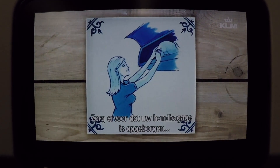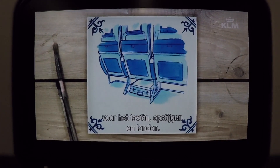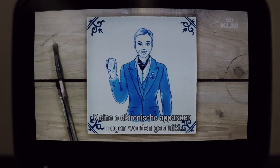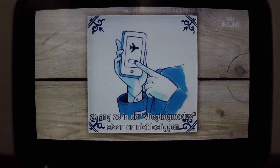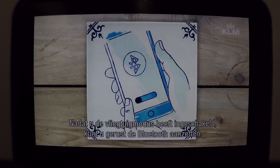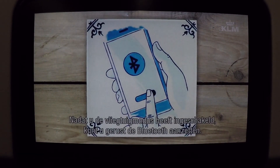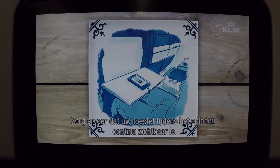For your safety, make sure your carry-on luggage is stowed before taxi, take off and landing. Small electronic devices may be used at all times when set to airplane mode and secured in your hand or pocket. After you have selected airplane mode, feel free to turn on Bluetooth. Please make sure the device is visible at all times while charging.